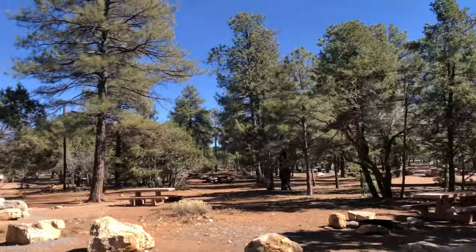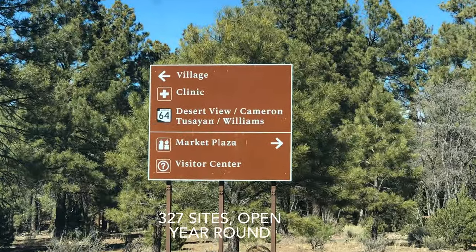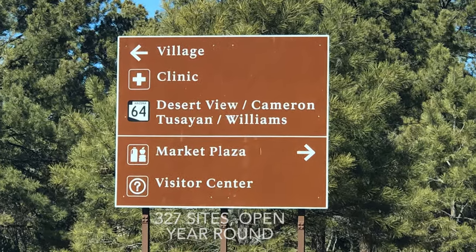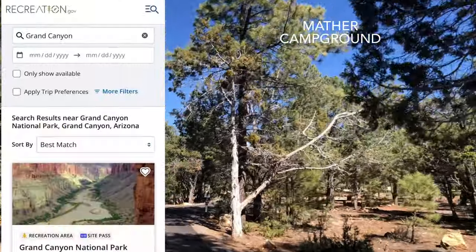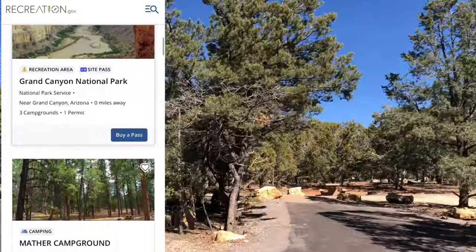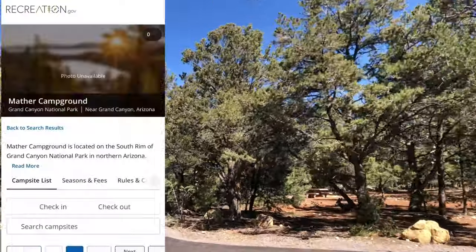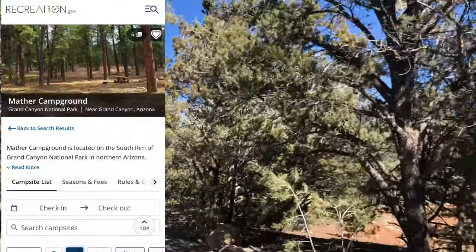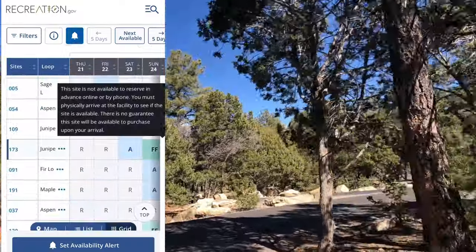Mather is the largest campground in the park with 327 sites, and it's the only one on the rim open year round. Information and reservations for all Grand Canyon campgrounds can be found at recreation.gov. You will need to have a National Park Pass to get the senior or disabled 50% discount when you book those reservations.